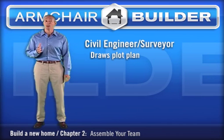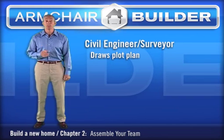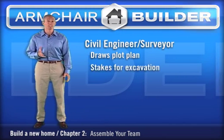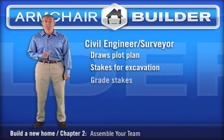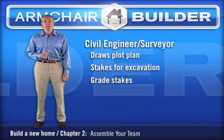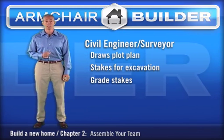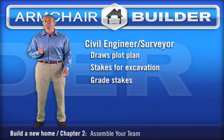Most municipalities require that a plot plan is submitted with the permit application. The civil engineer usually has surveyors on staff that will also stake the house footprint for excavation, mark the lot corners, and verify grades just before landscaping. Check with your local building department or building consultant to see who's available locally. The cost of the engineered plot plan and staking is typically in the range of $800 to $1,500.